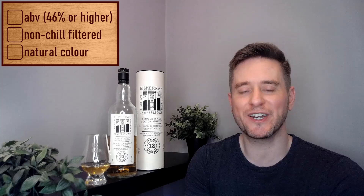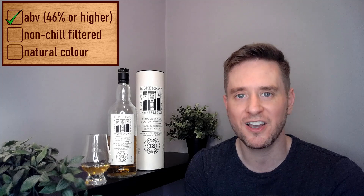Anyone who knows Kilkerran knows we can expect a natural presentation. This one's no different — ABV comes in at 46%, it's non-chill filtered, and naturally colored. We have a beautiful natural color, and the label — it's not bad, not great, maybe a little boring, but I'd call it simple. It definitely screams craft, and the whiskey itself is craft, so it follows. Non-chill filtered, no coloring added, age statement — what else can we ask for? It gets esteem points for keeping it simple. Presentation score: three out of five.